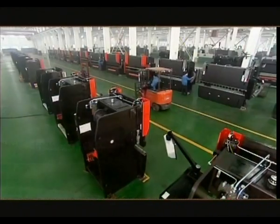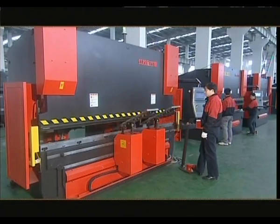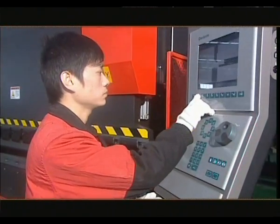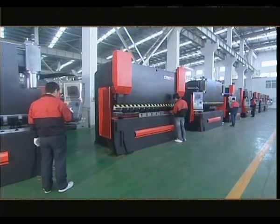With the introduction of electric hydraulic servo system synchronization technology, JFY has ranked among the world's top level in the related industry. A large batch of CNC press brake machines have been produced and some models have passed CE quality certification, making them a hit in both domestic and international markets.